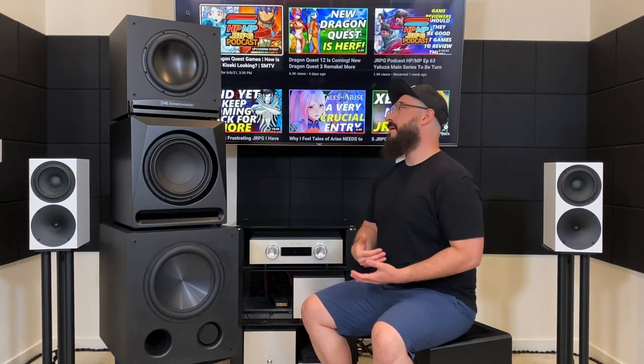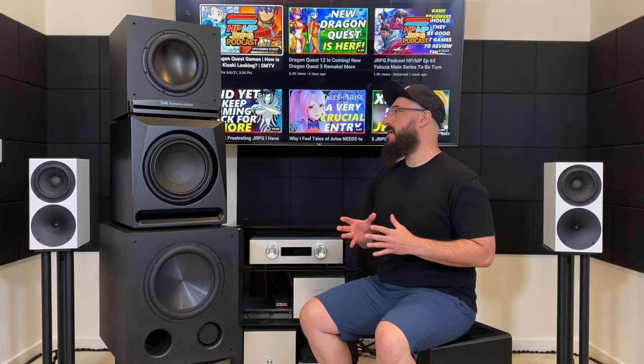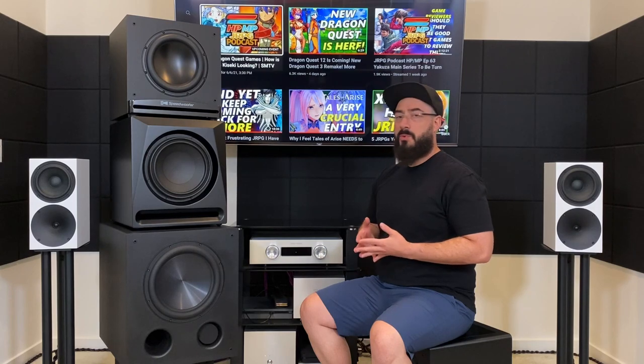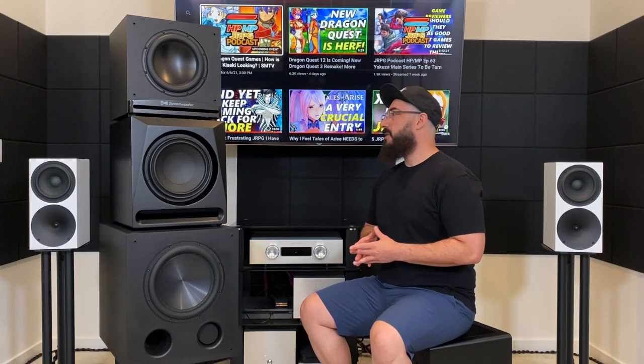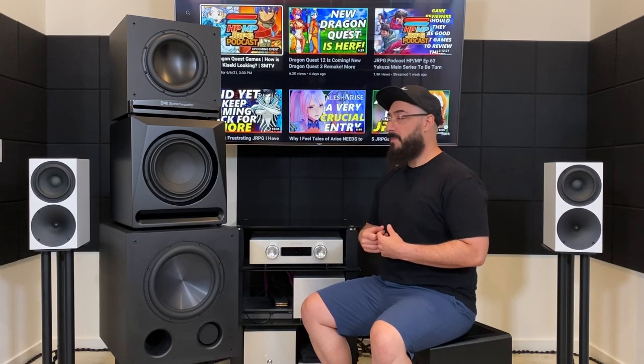I have reviewed each one of these subwoofers individually, so if you want to see more in-depth tech talk on their performance and comparisons, feel free to check out those individual videos — I will link them in the description below. The purpose of this video is really to give you my final thoughts and wrap-up of these three ported subwoofers with respect to two-channel music performance. I'll tell you what I like and don't like about each one, build a customer profile for each, and then we'll wrap it up.